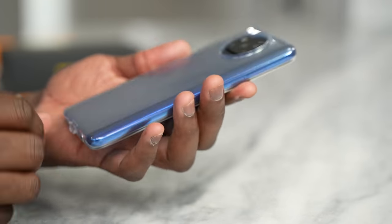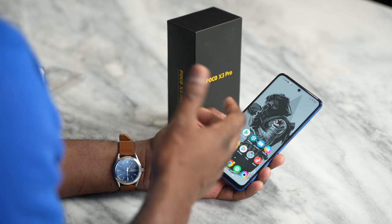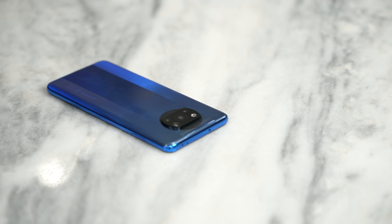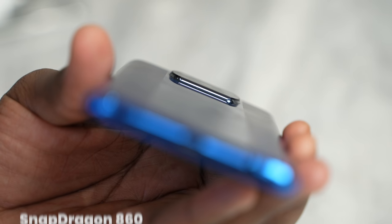When you look at this device overall, you're getting a lot of features that, honestly, you shouldn't be getting at this price point. You start off with its battery — a 5,160 milliamp battery. This is not a 5G device, so you should expect this to last you more than a day, well into the next day. So that's actually very nice.